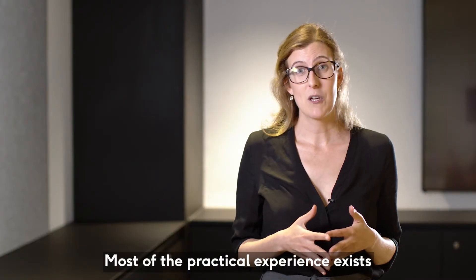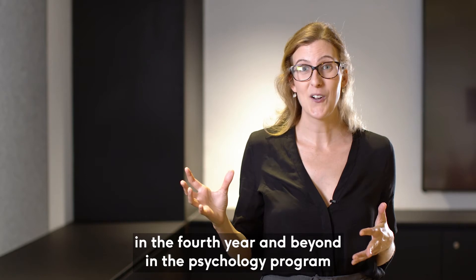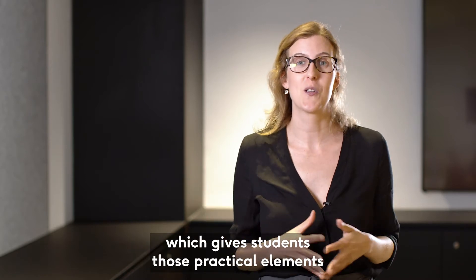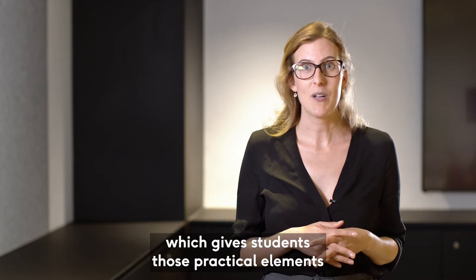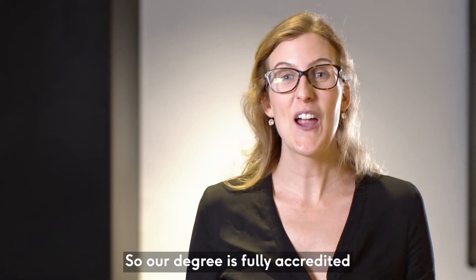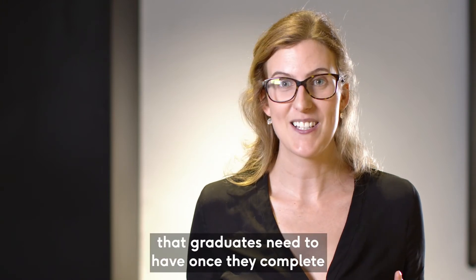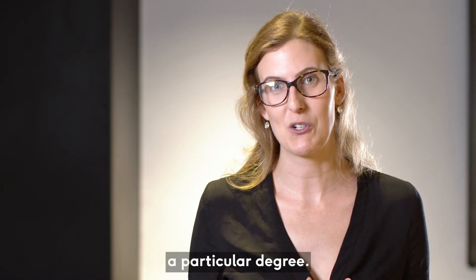Most of the practical experience exists in the fourth year and beyond in the psychology program, which gives students those practical elements and experience in actually dealing with clients. Our degree is fully accredited by the Australian Psychology Accreditation Council, and they dictate the graduate competencies that graduates need to have once they complete a particular degree.